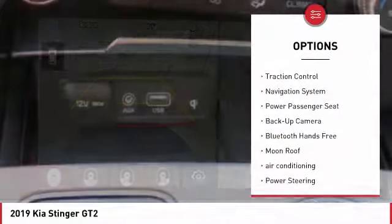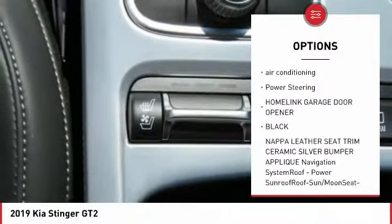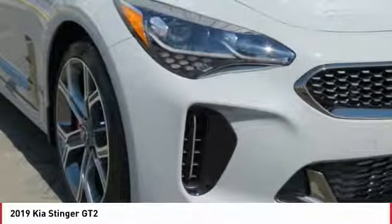Anti-lock braking system, traction control, navigation system, power passenger seat, backup camera, Bluetooth wireless data link for hands-free phone, moonroof, air conditioning.